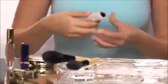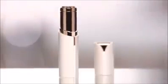Flawless, it's the other lipstick you won't want to be without. It's like my little secret. Order your Flawless today.